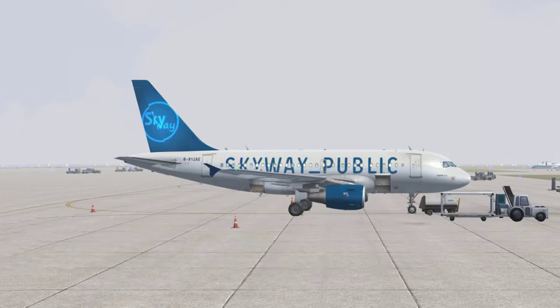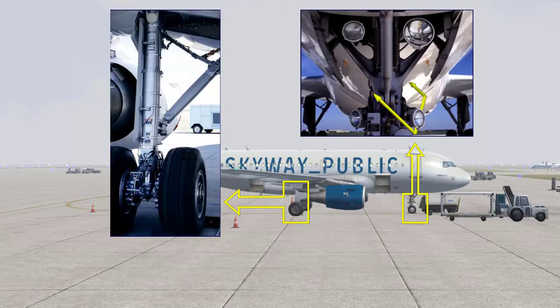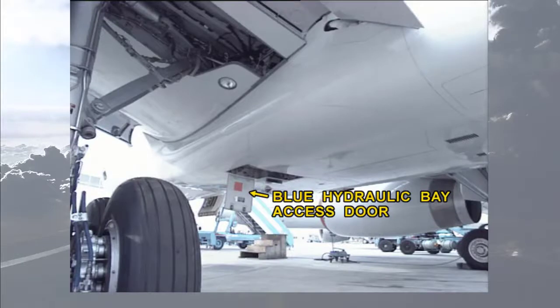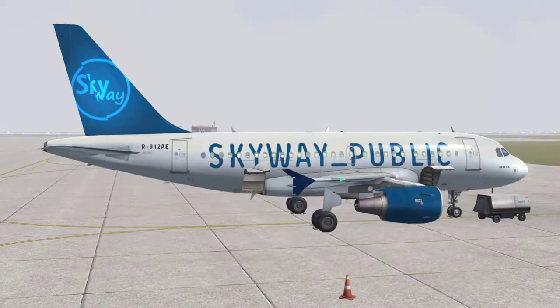Let's go outside and continue with some things you will see during the exterior inspection. Check hydraulic lines and connections for leaks. Make sure that all hydraulic access doors are secured. In this case, the blue hydraulic bay access door is still open.